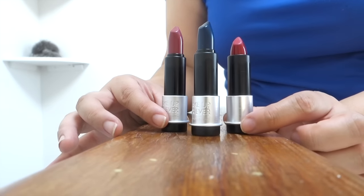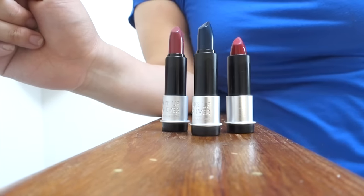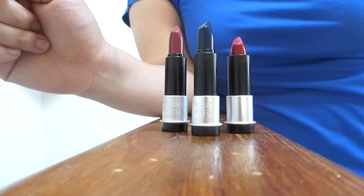Let me know if you've tried out any of these lip colors and let me know what you think. Definitely check out my blog post down below and I'll chat with you guys later. Bye.